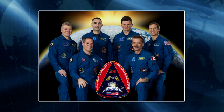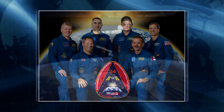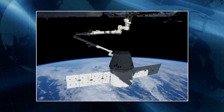The crew kicked off the day with the first of two daily planning conferences with ground controllers around the world to review the day's activities and plan for the next set of tasks. Station Commander Ford and flight engineers Hadfield and Marshburn participated in a conference this morning to discuss upcoming cargo operations for the arrival of the next SpaceX Dragon resupply ship, targeted for launch to the station early next month.